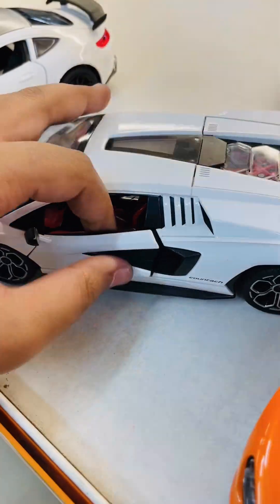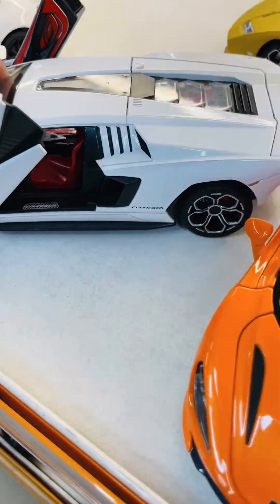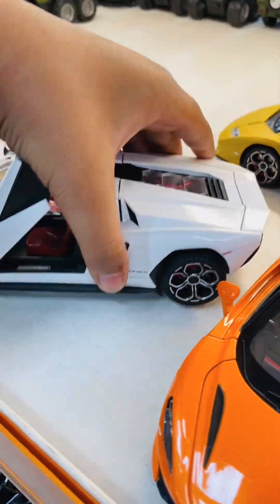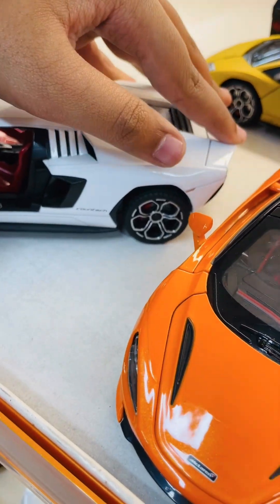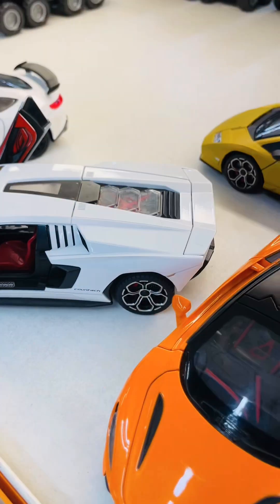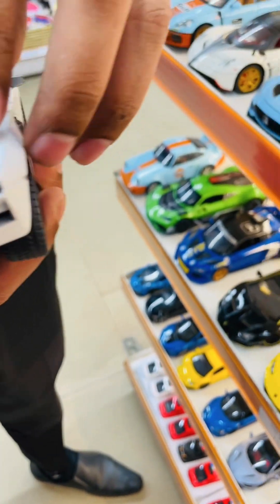And now the most expensive car in Italy — the name of this car is called Lamborghini Countach. This is the modern version; it has so many features like opening doors, moving wings, and an opening trunk. Here I'm getting a little help to open the back trunk.